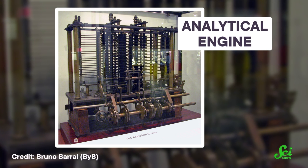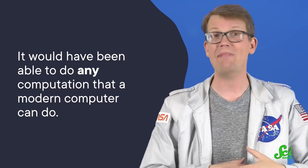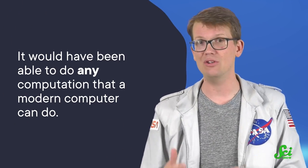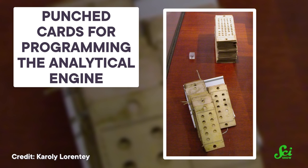Today, we know that the analytical engine was an incredible concept for its time, with impressive similarities to the computers that would arise in the future. It would have been able to do any computation that a modern computer can do, just a lot slower. It also would have accepted its programming as punch cards, which is actually how the first electronic computers worked, too.